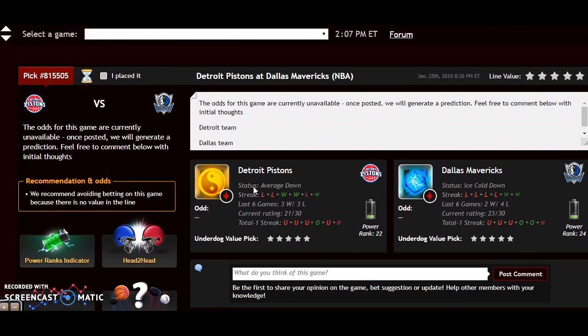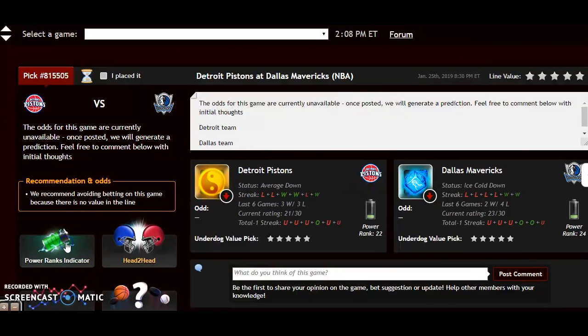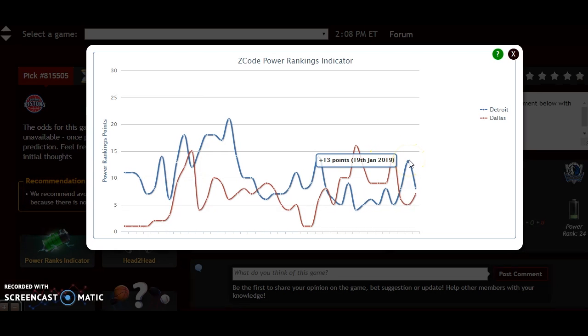Let's look at Detroit at Dallas. This is an interesting matchup because Dallas is overall quite poor but very good at home — they're 16-6 at home — whereas Detroit is just 7-15 on the road. Last year they split the two meetings, both winning as home favorites. Looking at the power ranking indicator, the teams are pretty much even, but Detroit is on a downward trend — down to plus 8 — while Dallas has been doing better, up to plus 7. Both teams are 3-7 over their last 10.